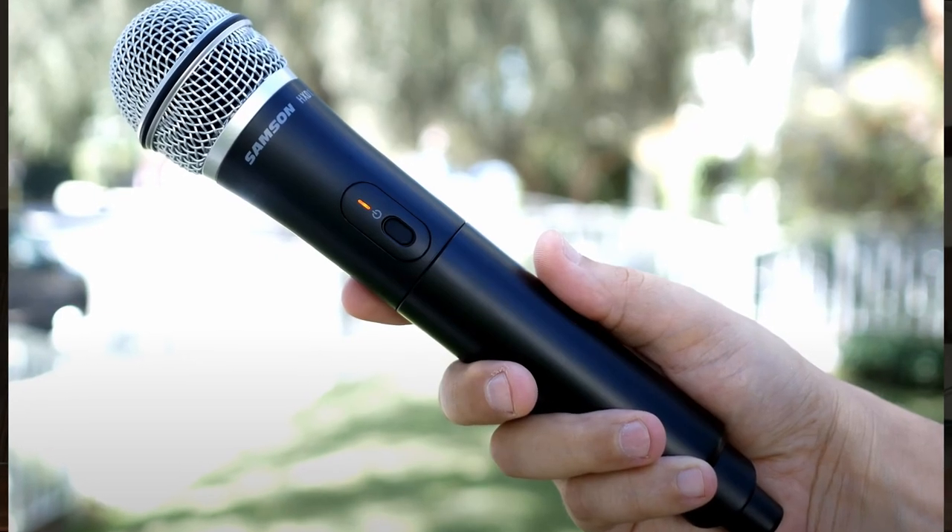First, we're talking about the handheld wireless mic — a tried and true handheld transmitter. Lots of different manufacturers make these: Shure, Sennheiser, Samson, basically everybody who makes wireless microphones. It's very popular and versatile. You can move it around, use it for instruments, singing, or speech, and it sets up very quickly and can easily be passed off to another presenter or speaker. With a wireless handheld, you also normally get less feedback because we can coach people into getting the microphone a little bit closer so they can speak directly into it, which cuts down on the distance from the source.